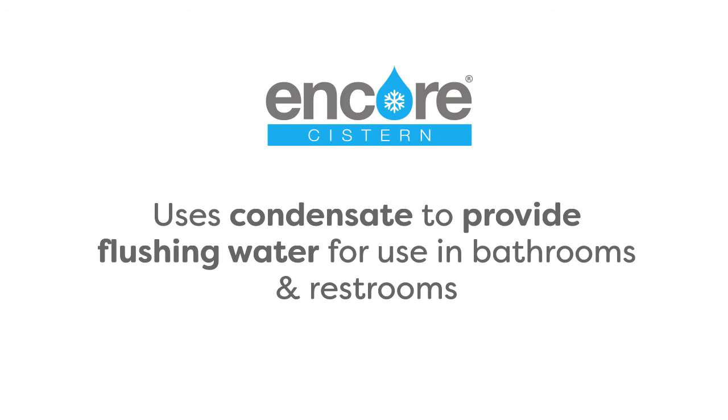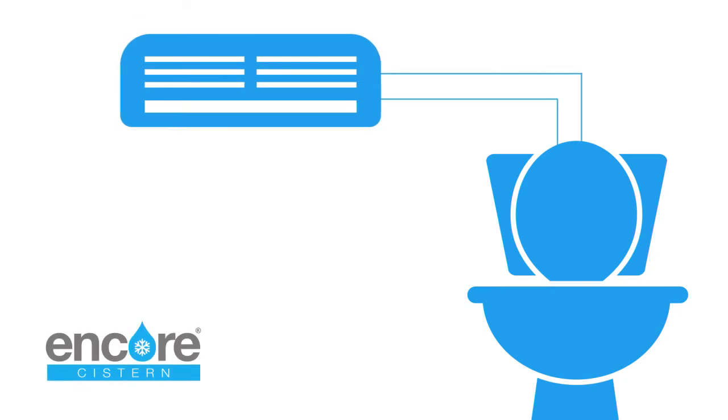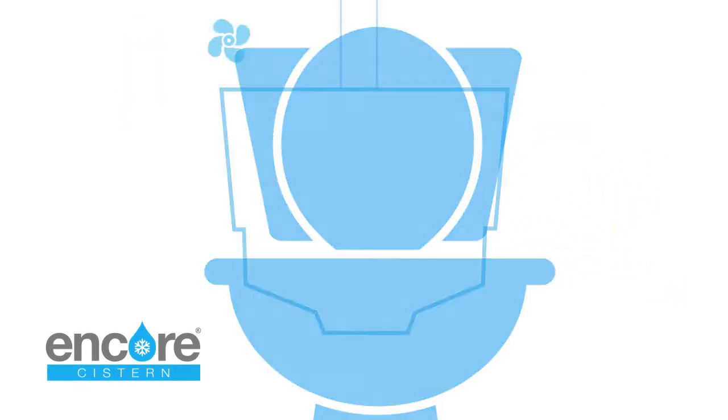The Encore cistern uses condensate to provide flushing water for use in bathrooms and restrooms. Rather than utilizing expensive mains-fed water, Encore stores air conditioning condensate in the cistern. It does this by incorporating a patented two-chamber design.